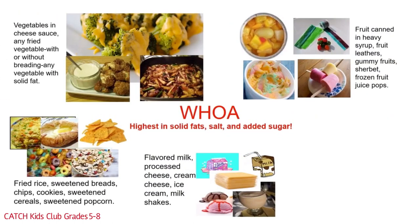We can't leave the dairy group out. Woe foods in the dairy group include flavored milk, processed cheese, cream cheese, ice cream, and milkshakes.